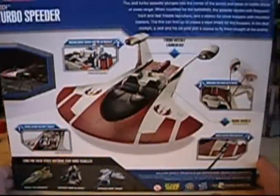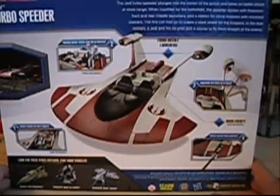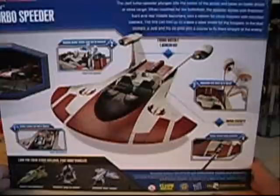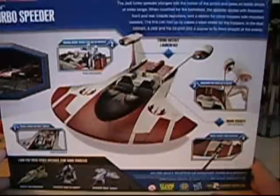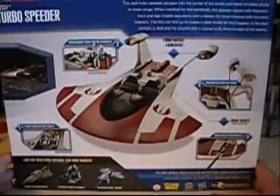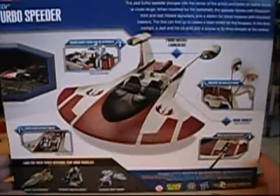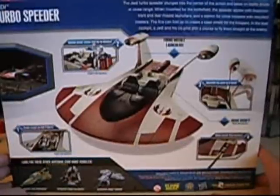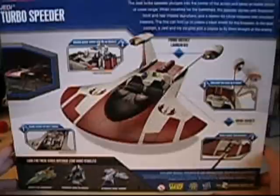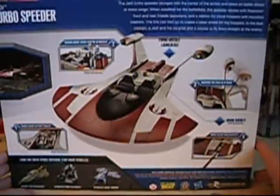The box says the Jedi Turbo Speeder plunges into the center of action and takes on battle droids at close range. When modified for the battlefield, the speeder features front and rear missile launchers, a station for clone troopers with mounted blasters, a fence that folds up to create a blast shield, and a dual cockpit. A lot of these features — like the rocket launchers, rear mounted guns, and even the astromech slot — weren't part of the actual vehicle; they're features Hasbro added for extra play value.